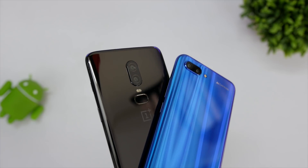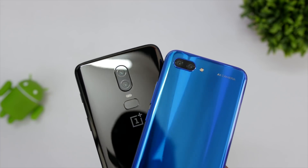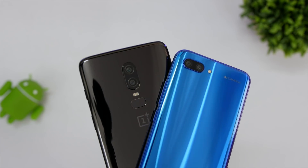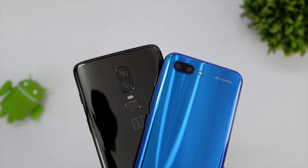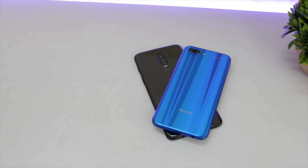Hey guys, this is Saurabh Nahai from Albar Technologies and in this video, let's do a quick battery drain test between the OnePlus 6 and the Honor 10 to see which device will offer better battery life. Also, watch it till the end since one device will crush another one very badly, even though both the devices have got almost similar battery capacity. Without wasting any more time, let's begin.